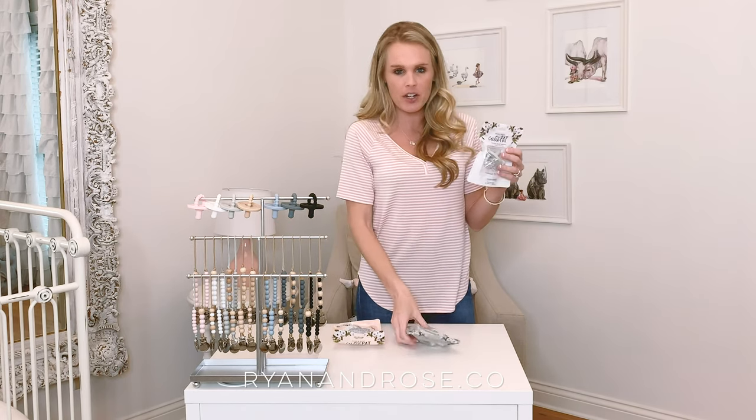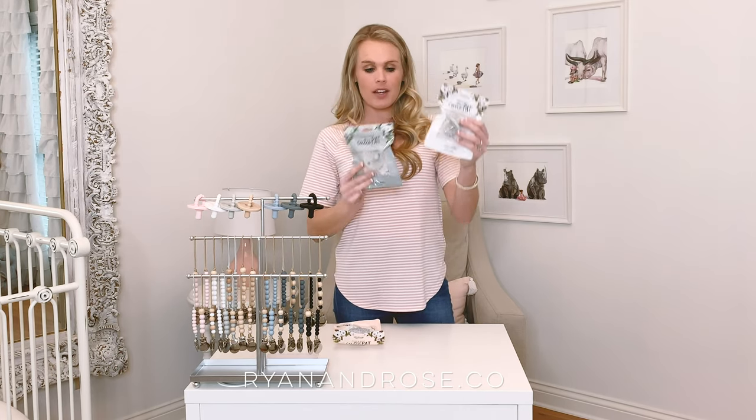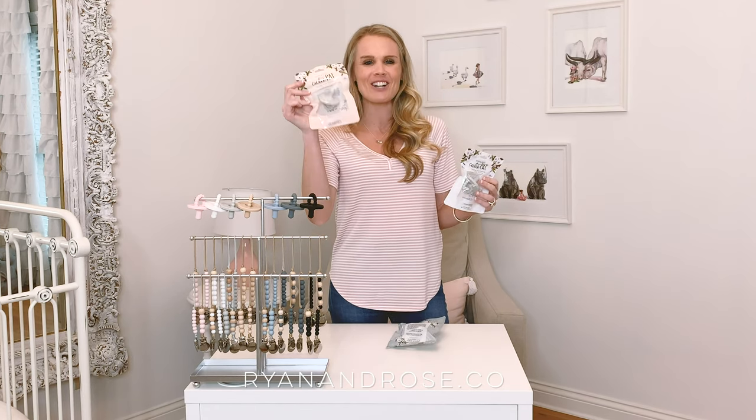If you notice, we have three different color packaging and this is for our shippers to know the difference. White is stage one, gray is stage two, and then the peachy — supposed to be tan — is our flat.